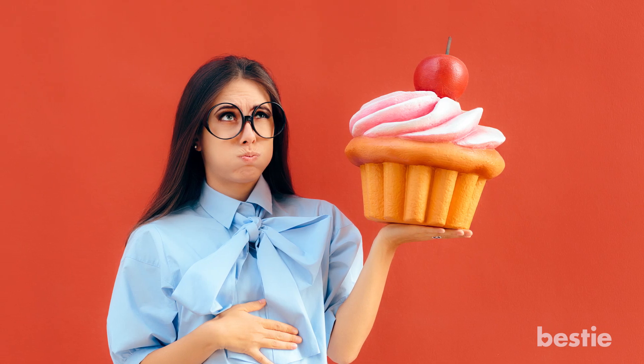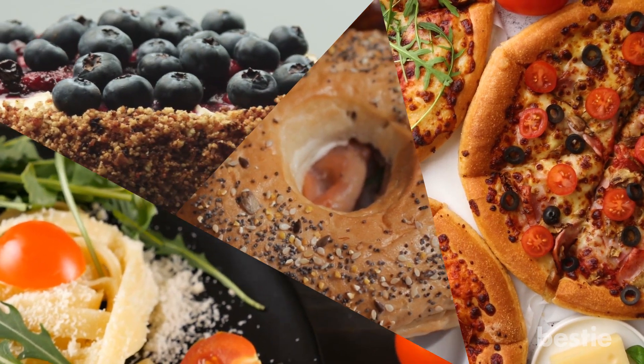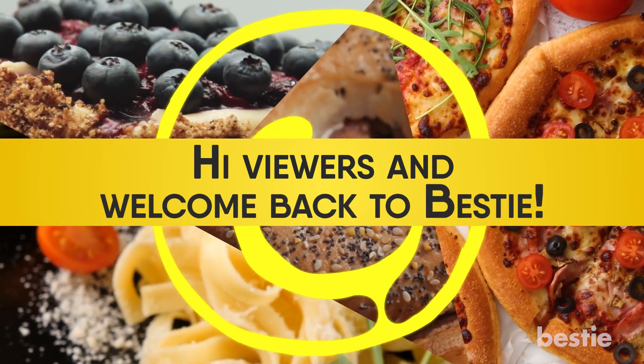Gluten can be a cruel, cruel mistress. It's part of many of the best things in life, like cake, bagels, pizzas, and pasta, but can end up making some people sick. Hi viewers, and welcome back to Bestie!